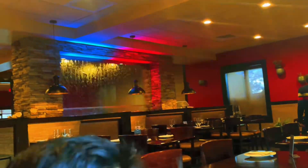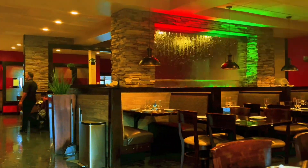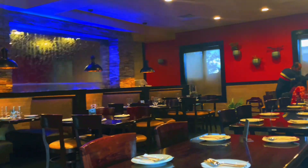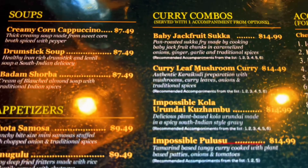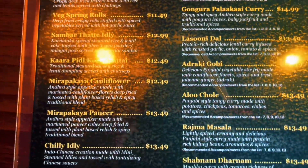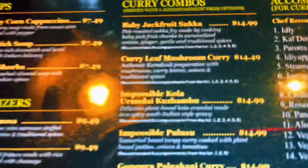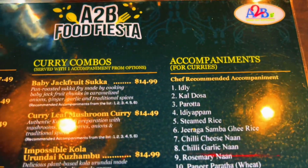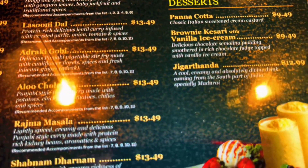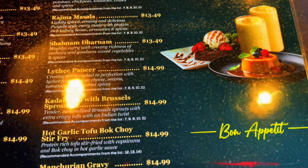It is a beautiful restaurant. We have a special menu for our food. There are many innovative and different dishes here. You can scan the QR code for traditional dishes.